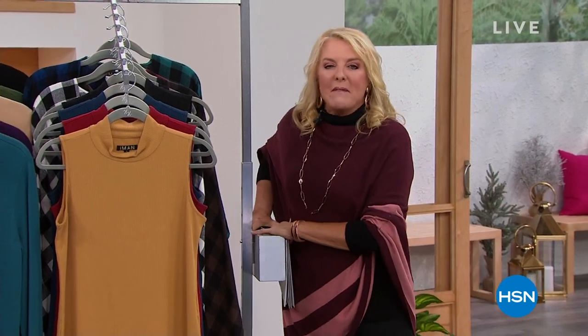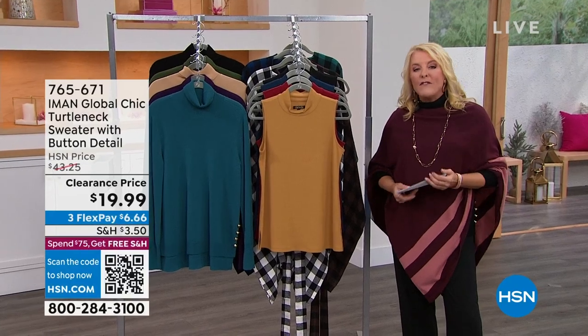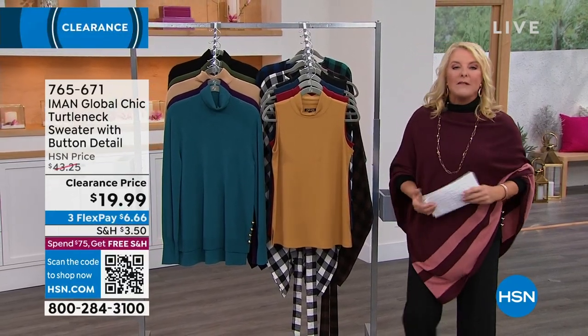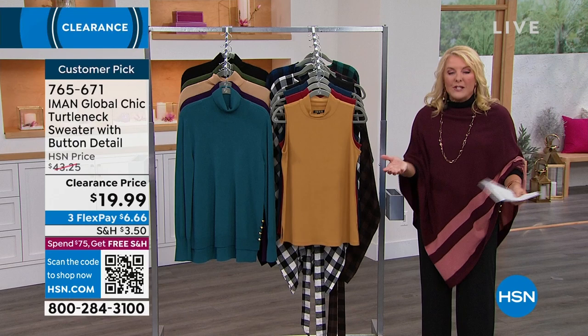I have called this show the Iman Greatest Hits, and here's why. Of all the items we're going to do, number one, everything's on sale — and it's not just like $3 off. We're talking some substantial savings. Also, seven of these are some of your favorites — you have named them a customer pick. So not only are we giving you absolute favorites that people love, I even have the reviews. We're doing it all on sale this hour.